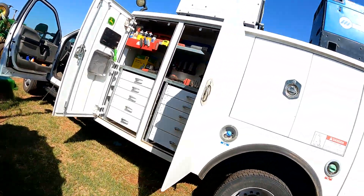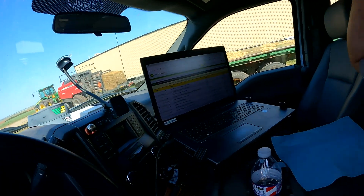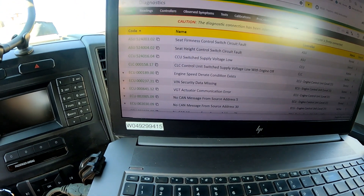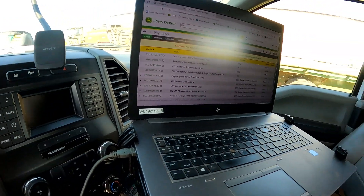I connected Service Advisor and discovered I had a lot of codes ending in 09, which are basically communication codes — CLC communication codes, engine controller communication codes, transmission controller communication codes, armrest controller communication codes, active seat codes, just a bunch of random things. I cleared all the codes, then refreshed, and what came back right away when I turned the key on was the CLC 158.17.